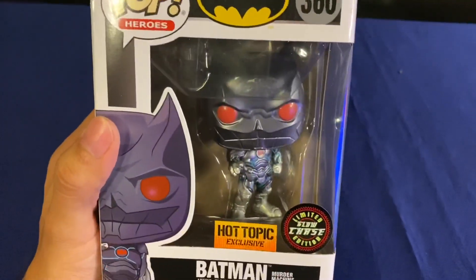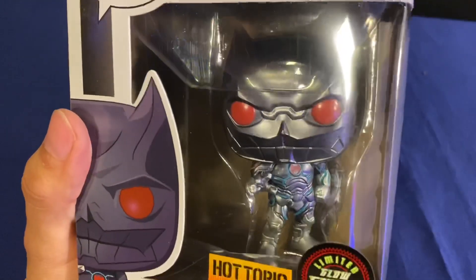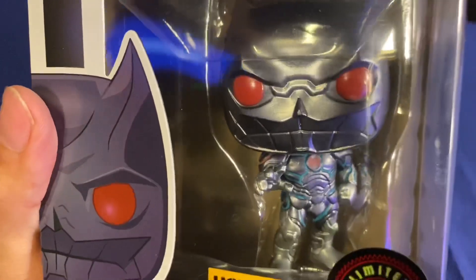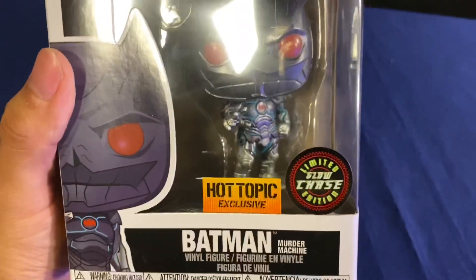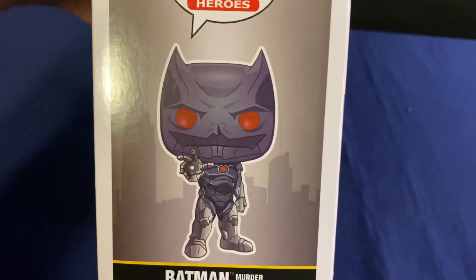If you don't know what glows, it's the eyes or anywhere that's red — so the red eyes, the red emblem, and the blue that's outlining the whole outfit there.